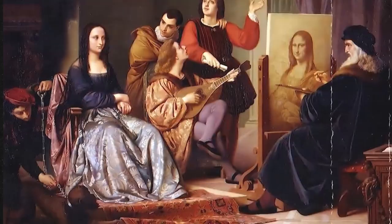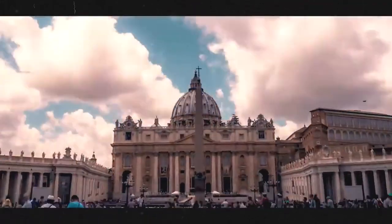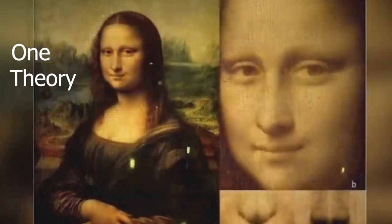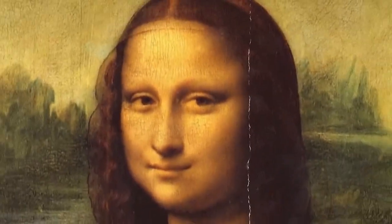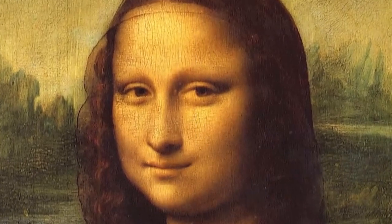The painting has been the subject of much speculation and mystery over the years, including the reason for the absence of eyebrows. One theory is that it was fashionable during the Renaissance for women to shave their eyebrows or pluck them very thin, to give the appearance of a high forehead, which was considered an attractive feature.